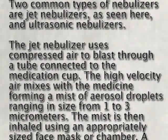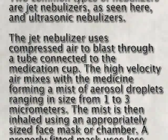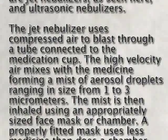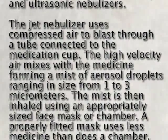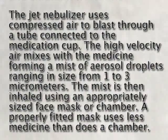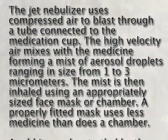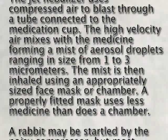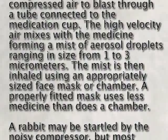The jet nebulizer uses compressed air to blast through a tube connected to the medication cup. The high-velocity air mixes with the medicine, forming a mist of aerosol droplets ranging in size from 1 to 3 micrometers. The mist is then inhaled using an appropriately sized face mask or chamber.